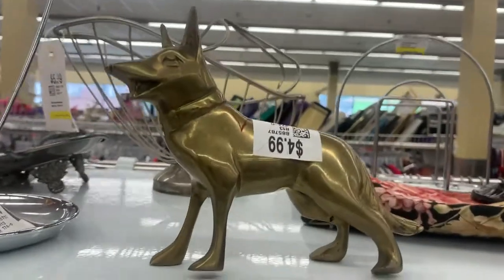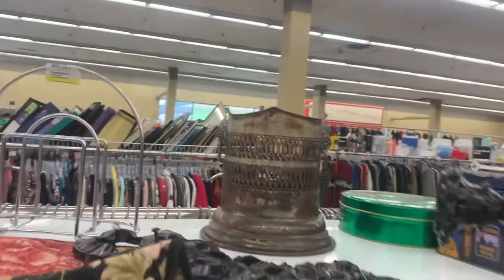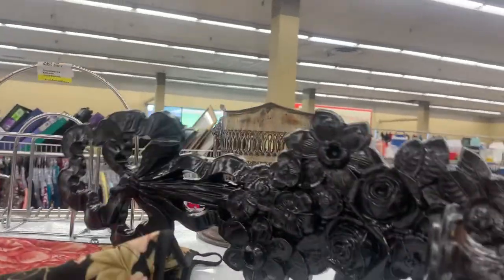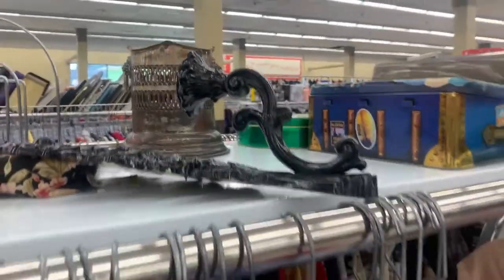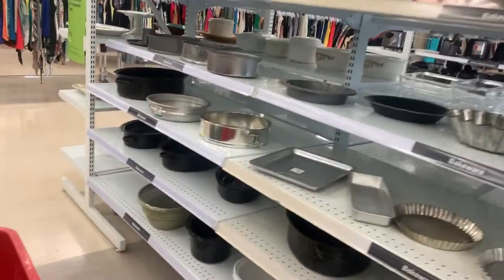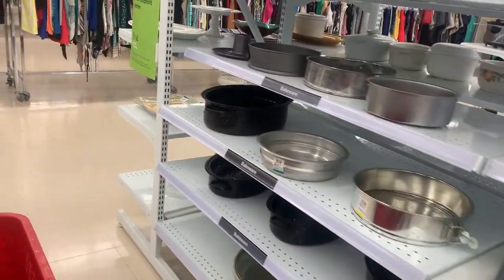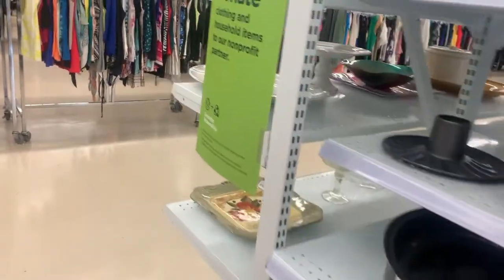I'll walk back over to the shelves and then — oh! Is that a fox? A brass fox! Lone Fox from YouTube. Remember these? Everybody had them beside the big old plastic mirrors with the candles in them. They say paint it black. They look nice outside, if you've got a little patio or something. And that was only $3.99 — not too bad.